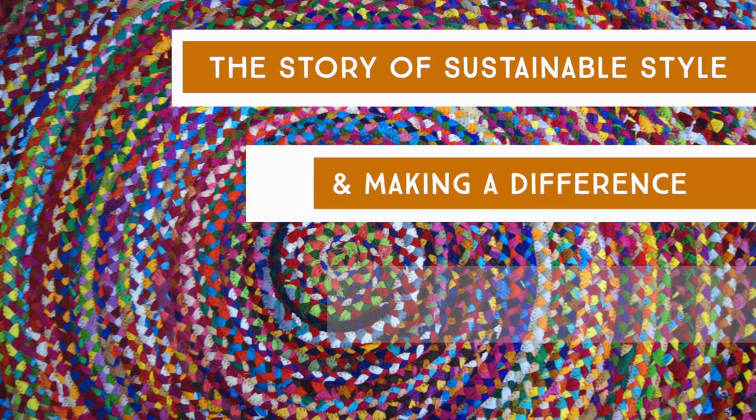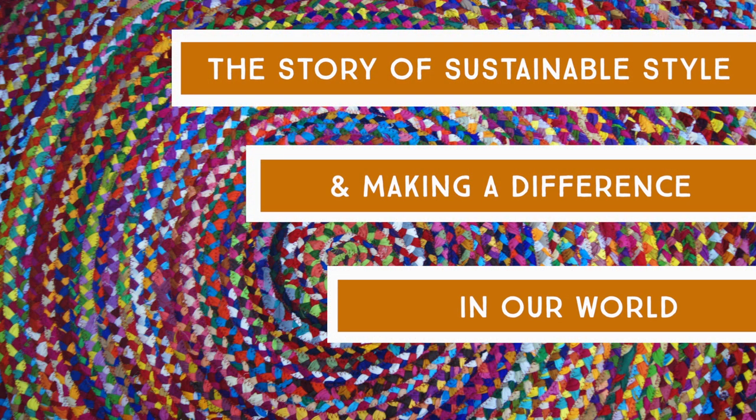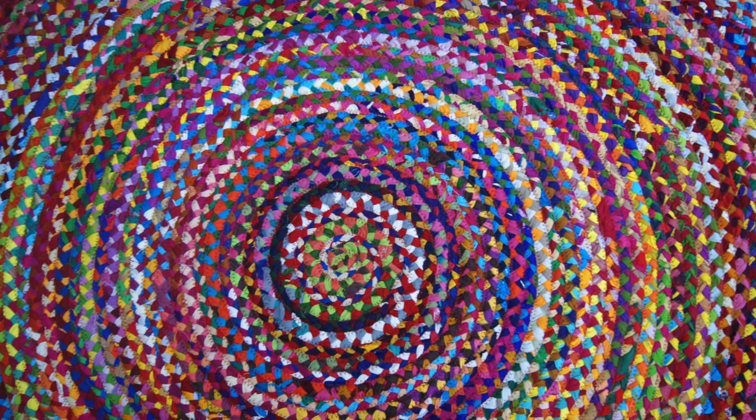At Recycled Mats, we take pride in stopping waste and reducing landfill. Our Indian-made chindi rugs are a perfect example of this.